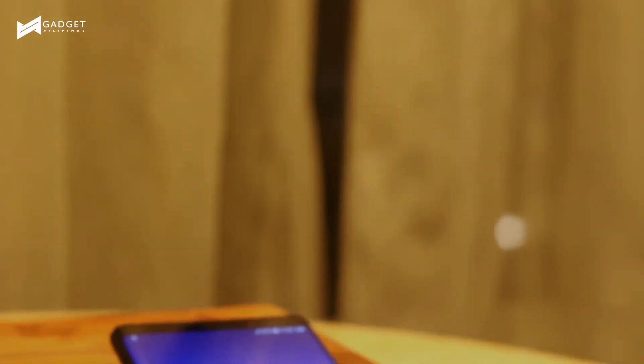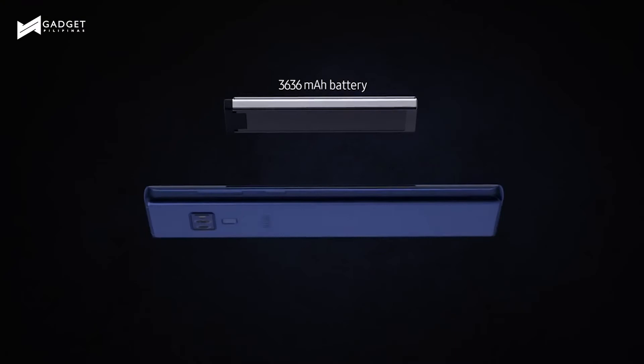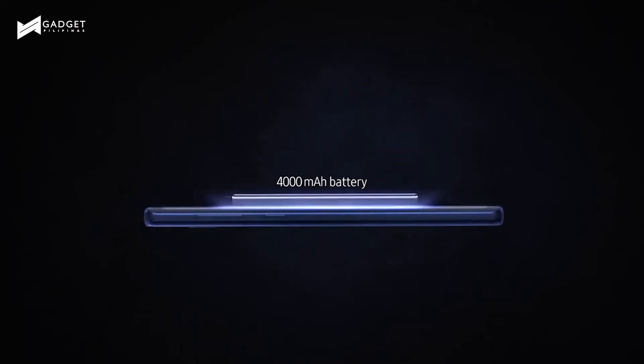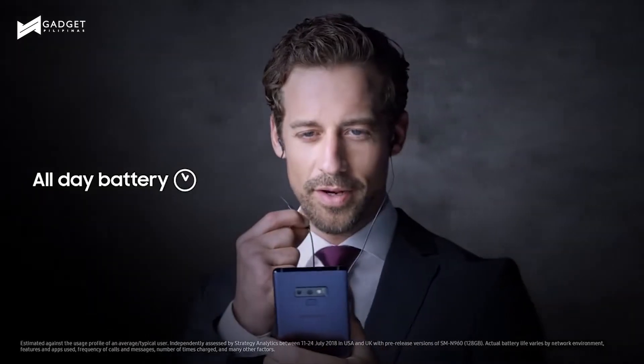This is the Galaxy Note that lets you do more. It's bigger with its 6.4-inch display, and it can keep up with you with its all-day battery life, thanks to the Note 9's 4000mAh battery — about 700mAh more than the Galaxy Note 8's.